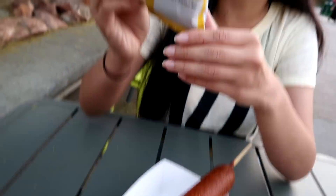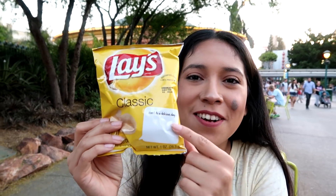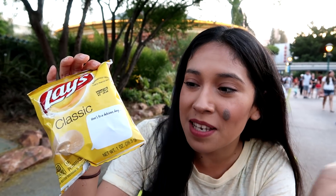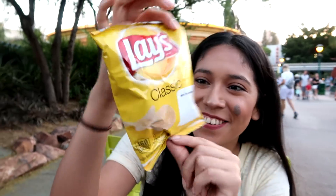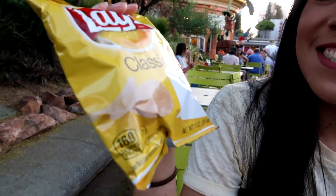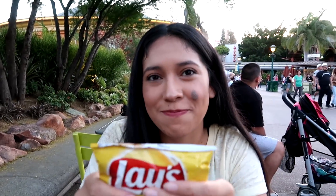Something so cool that I just saw: the new Lay's chips have little notes on them that you can write on for your kids, for your loved ones, for yourself — self-motivation. So cute. This one here says 'Here's your delicious day.' And it sure is going to be a delicious day. Thank you, Lay's. That's pretty cool. Definitely not sponsored by Lay's.